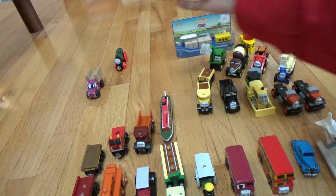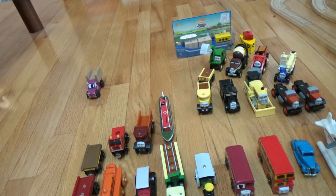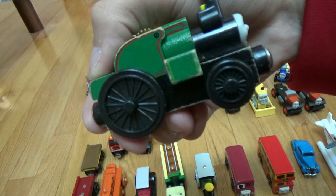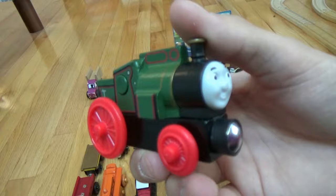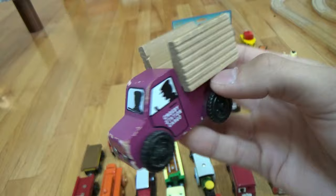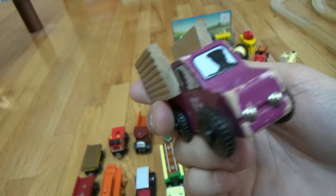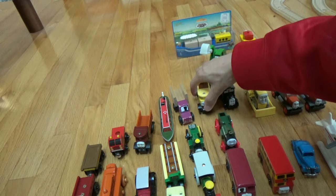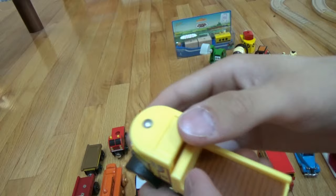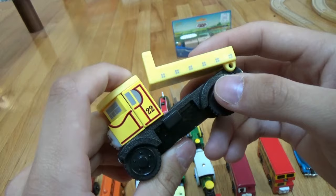Just like the Bertram Hatt's car, it works just as fine. Here I have the two different versions of Trevor — the old style and the new style. I also have this: the Crosby station cargo truck, a very hard to find character — I always like this one. Then we go on to the pack with Jack and Alfie. Here is Isabella.